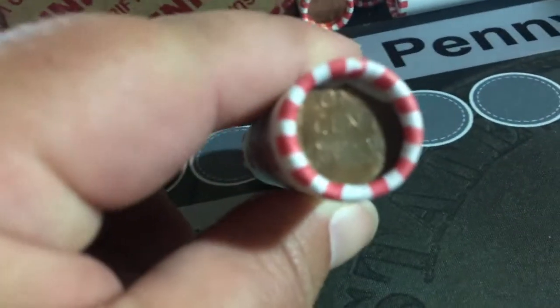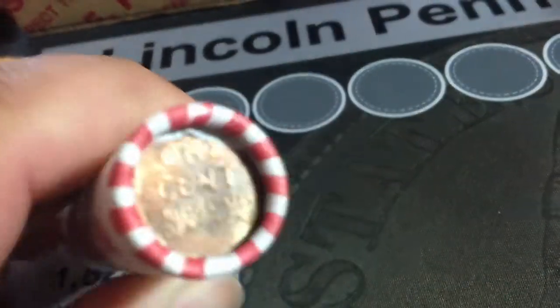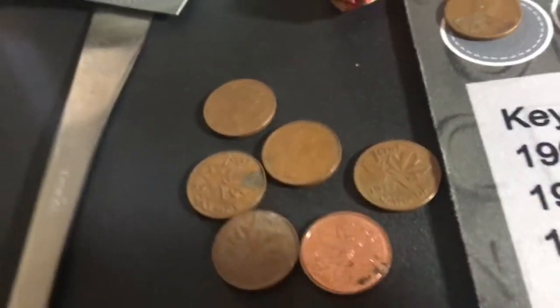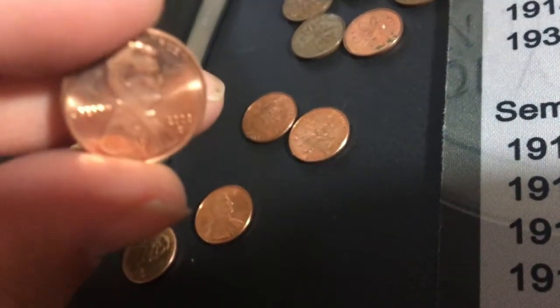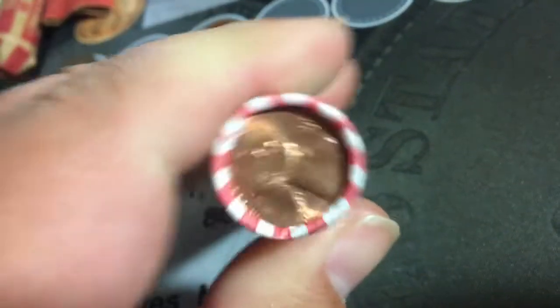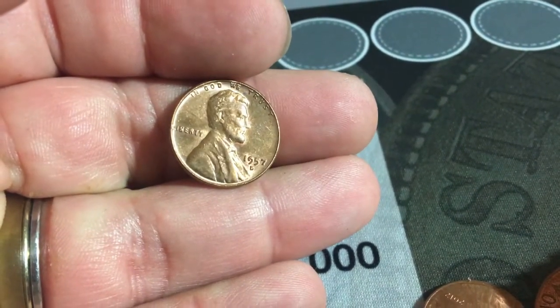I just grabbed a random roll and I have a wheat cent ender, so I know I have at least one. I have so far six Canadians, two 2009s, and some others I'm going to check — a 2008 and an 85 that looks pretty good too. The wheat cent ender turned out to be a 1957 D.